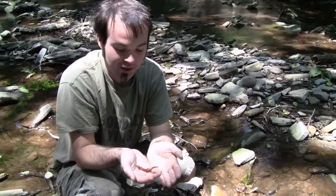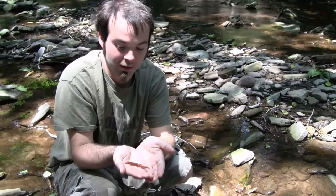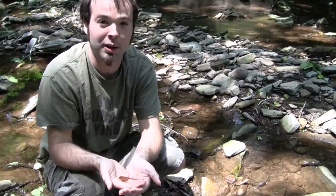We're in this creek and we just flipped this northern red salamander. They come in a wide variety of colors — as you can see, this one's a little orange, which I've never seen before. It's kind of neat. We're going to go ahead and look and see if we can find a much brighter red one.